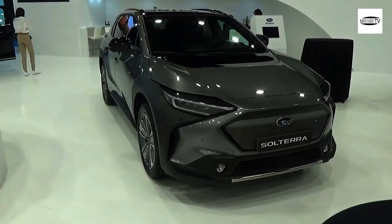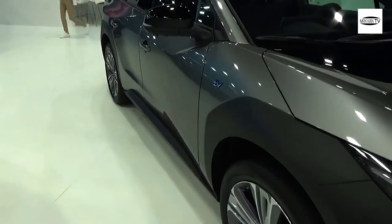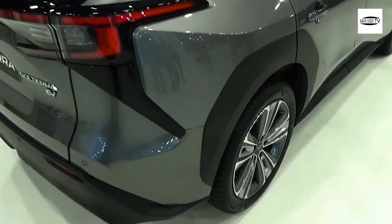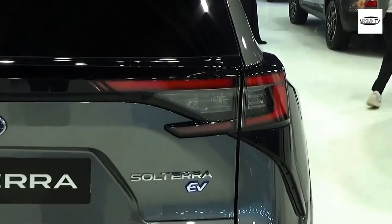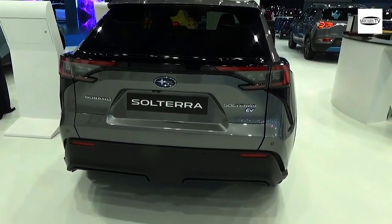Initial feedback from customers and the media has been positive regarding its design. The Subaru Solterra is basically a differently designed Toyota bZ4X, evident in its identical shape. Subaru appears to have made no sheet metal changes and dealt with easily swappable parts like the lights, grilles, bumpers, and wheels to keep costs low.